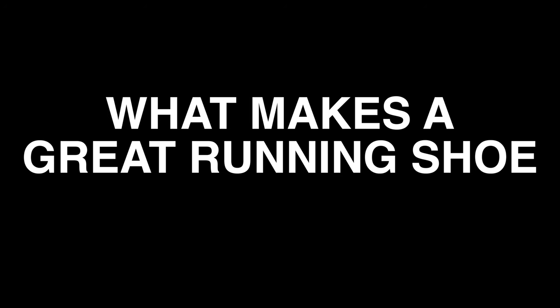Hey cats, it's Ed Bud here. If it's your first time on the channel, thanks for joining me. Today I'm going to try and analyse what makes a great running shoe for me. Are there any factors, at least for me, that elevate a running shoe ahead of the pack? We've got a lot to get through, so let's dive in.